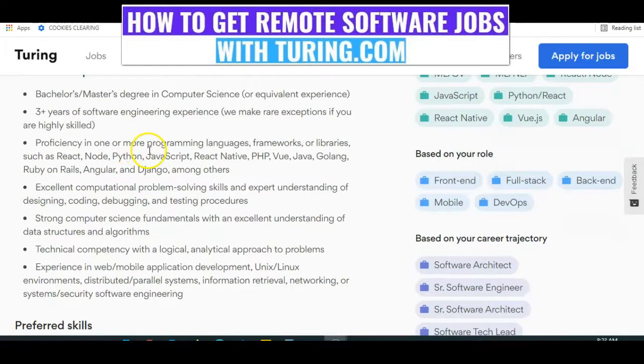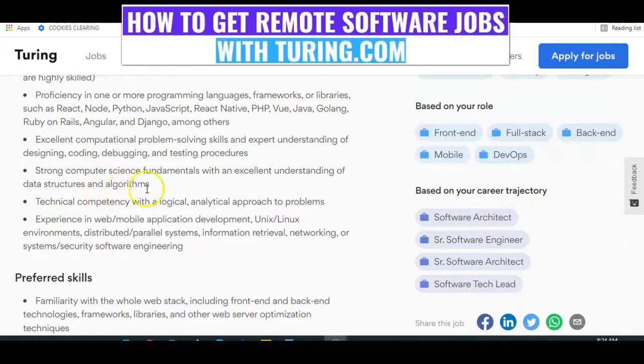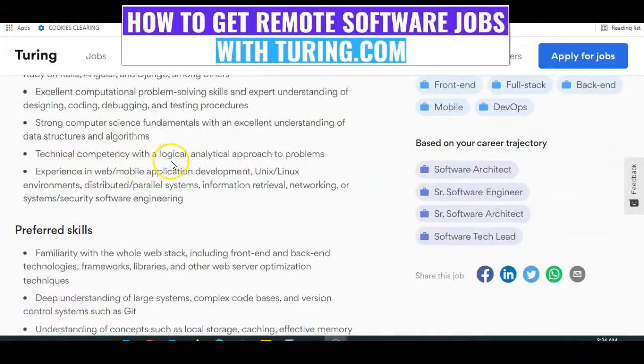Proficiency in one or more programming languages, frameworks, or libraries such as React, Node, Python, JavaScript, React Native, PHP, Java, Golang, and many more. Excellent computational problem-solving skills. An expert understanding of designing, coding, and debugging testing procedures. You need to have strong computer science fundamentals with an excellent understanding of data structures and algorithms. Technical competencies with a logical, analytical approach to problems.